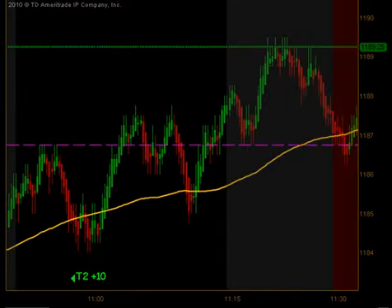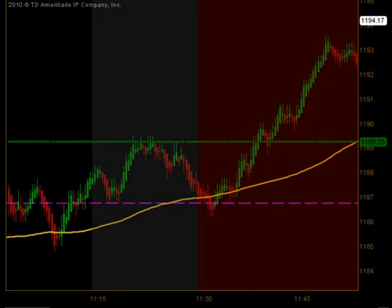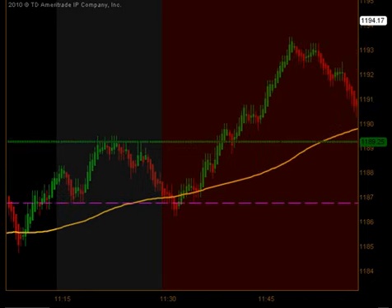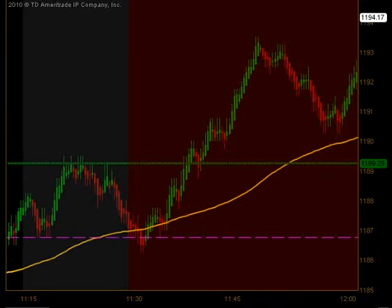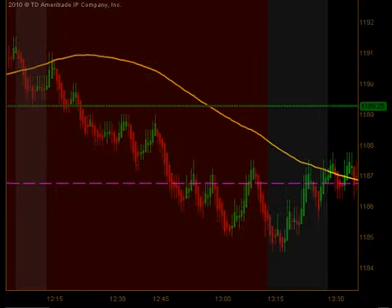The market continued to climb into the lunchtime dead zone. You can see here the red area on our chart — that is what we call the dead zone. We do not initiate any new trades during that time. That's the period between 11:30 and 1:15. We sit on our hands and just wait for the market to give us clean signals after the break. When we came out of lunch at 1:15, the next signal was to the long side.